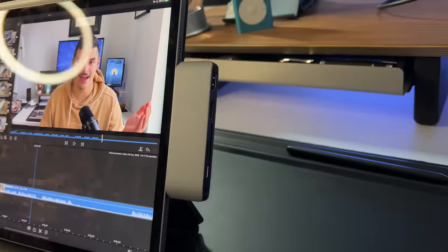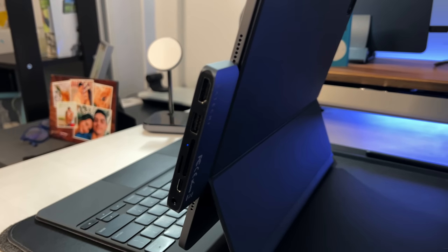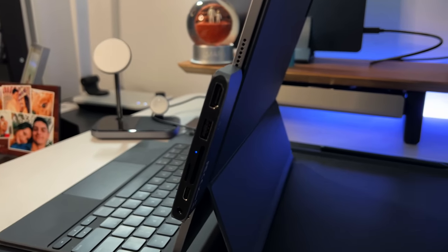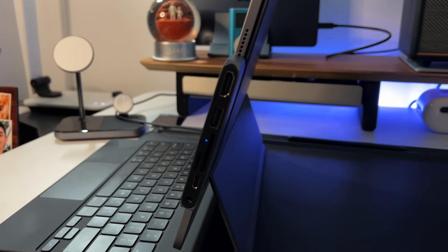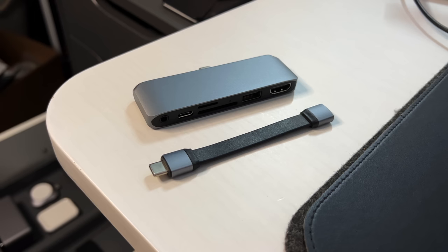I have two USB-C hubs to recommend. The first is the Satechi USB-C Mobile Pro — a plug-and-play that attaches directly to the iPad. It has a 3.5mm audio port, a USB-C port supporting up to 60W charging, an SD and micro SD card slot, a USB-A 3.0 port, and a 4K 60Hz HDMI port. It also includes a little extender for cases like the Pitaka that surround the USB-C port. Very premium — aluminum, cool to the touch, and fits the Apple aesthetic. Highly recommend it.